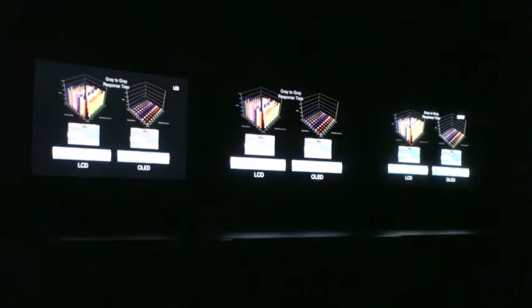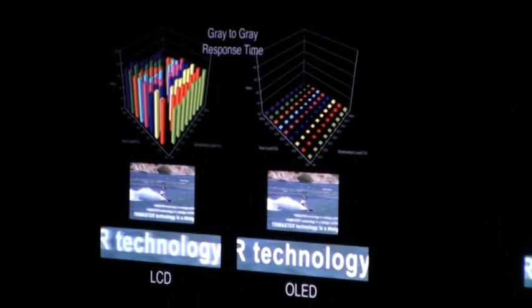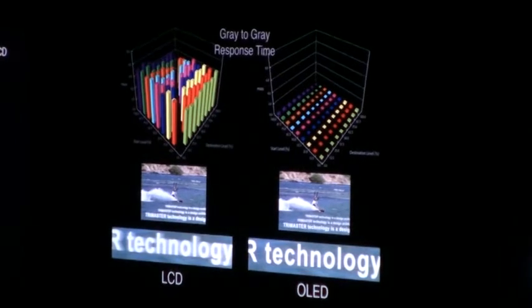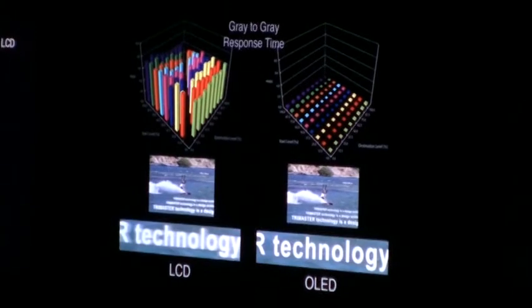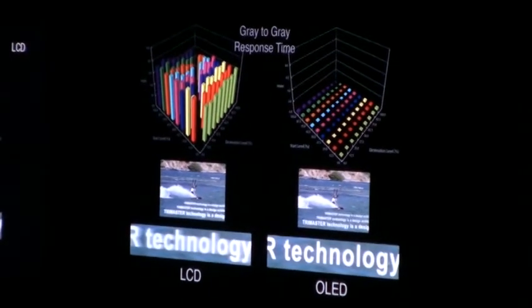Our first demonstration shows the response speed of the BVM-E250. Pixel speeds of OLED are much faster than LCD. The table shown on this slide represents the speed of each technology. The high speed of the Sony OLED greatly reduces motion blur. The edge sharpness of moving text outperforms LCD and very nearly approaches that of CRT.